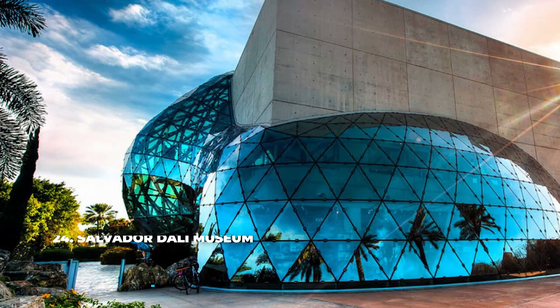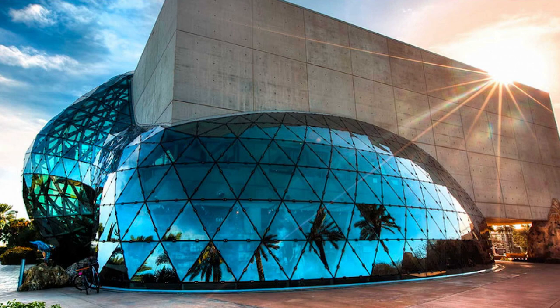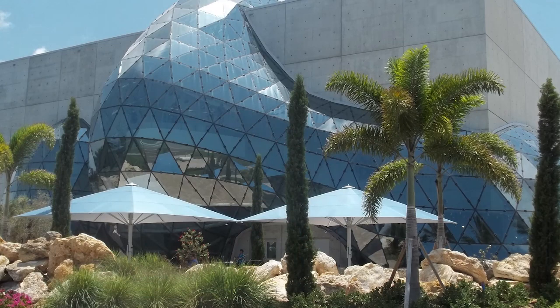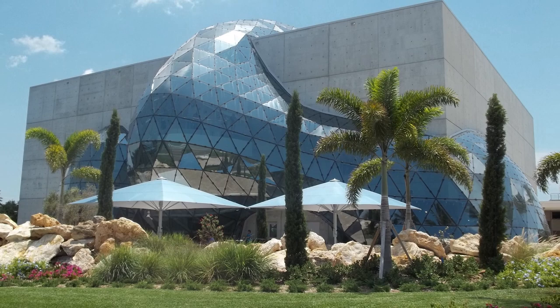24. Salvador Dalí Museum in St. Petersburg, Florida. The largest collection of the artist's work is located on a small beach town on the west coast of Florida, surprisingly enough. Born from a couple's private collection, today this museum houses the Hallucinogenic Toreador, one of Dalí's most notable pieces. The decent collection of drawings, book illustrations, as well as paintings, prints, and photographs by the artist is what inspired the design of the building.